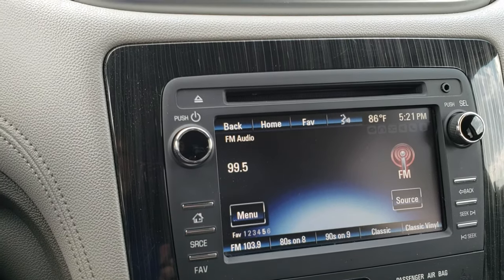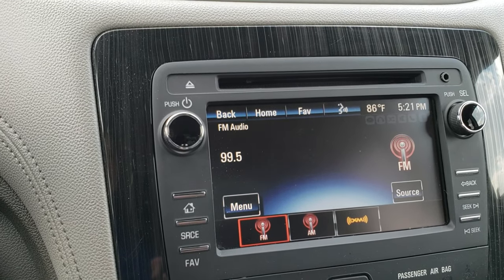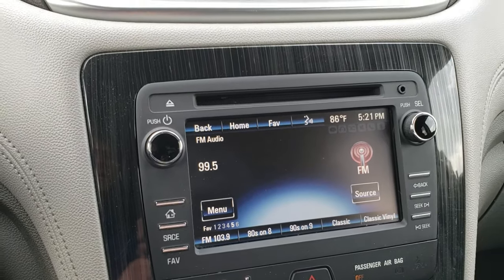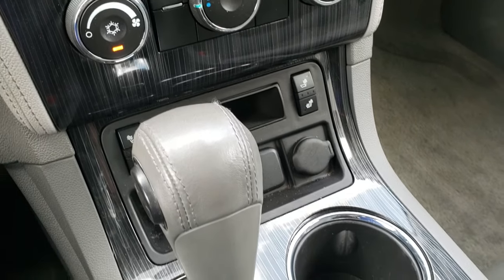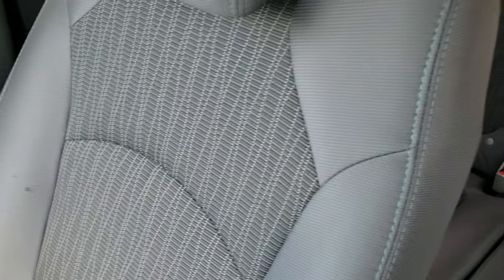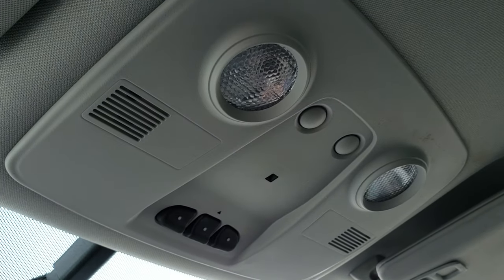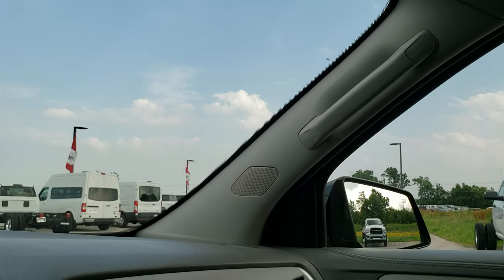AM, FM, and I believe it has Sirius satellite radio capabilities. This is where your backup camera shows up, and you do have an aux jack up top. Both of the front seats are heated, and you get the automatic transmission. This is an all-wheel drive system. Headliner is in nice condition and you do get your map lights up there. Home link system for your garage door, security systems and lighting systems, and your OnStar capabilities in the mirror.